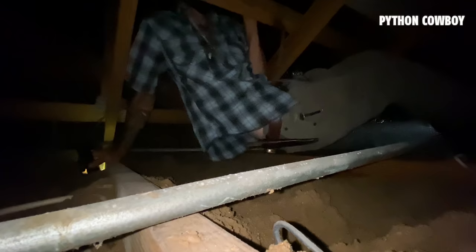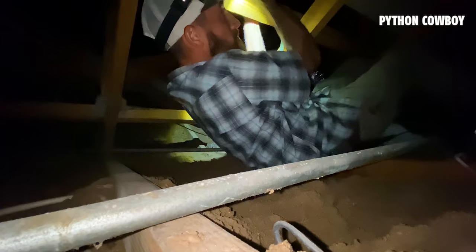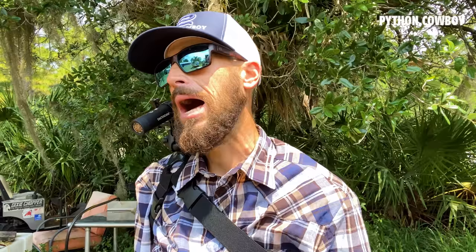I get to the job and go up in the attic. Sure enough, I don't see any iguana sign — none at all. No skin, no tail slides, no claw marks, no iguana poop, nothing like that.